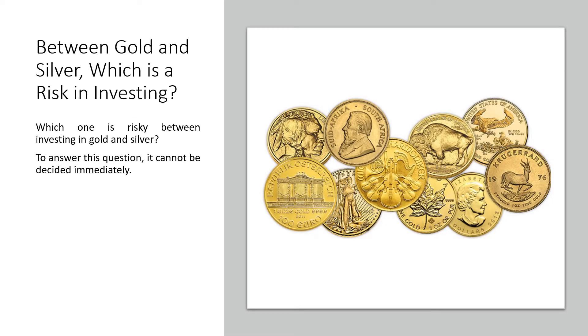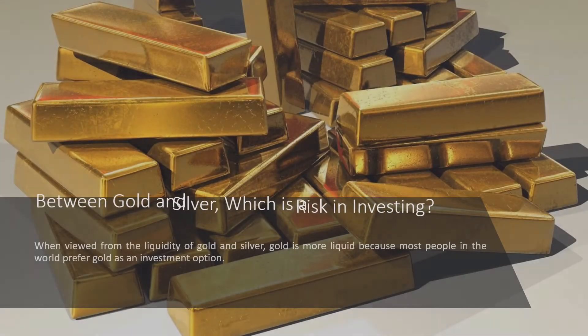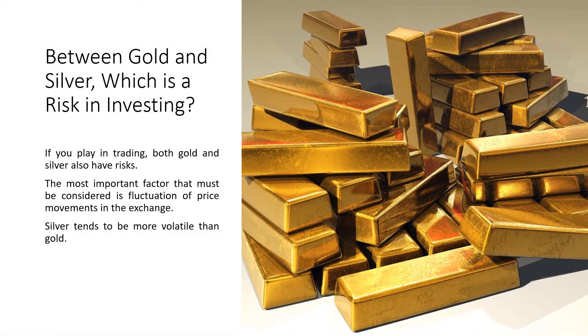Which one is riskier between investing in gold and silver? To answer this question, it cannot be decided immediately. The most influential factor is the foresight of the investors themselves, because of the market dynamics that can be very volatile. When viewed from the liquidity of gold and silver, gold is more liquid because most people in the world prefer gold as an investment option. If you play in trading, both gold and silver also have risks. The most important factor is the fluctuation of price movements in the exchange. Silver tends to be more volatile than gold.